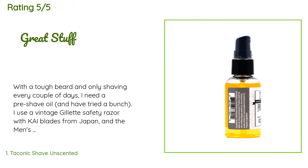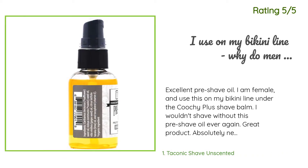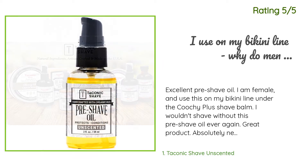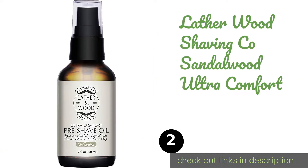Another happy customer said: 'Excellent pre-shave oil. I am female and use this on my bikini line under the Kuchi Plus shave balm. I wouldn't shave without this pre-shave oil ever again. Great product — absolutely necessary if you want a smooth shave without any irritation.'